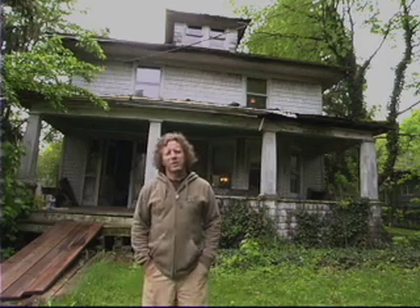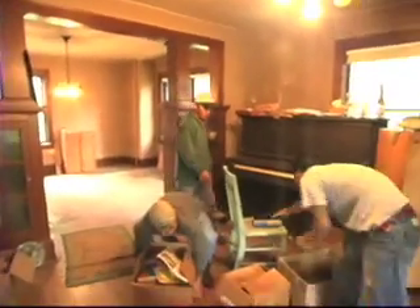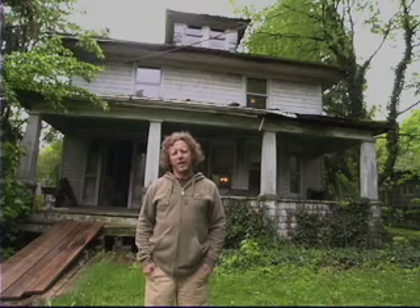My name is Scott Redner. I just purchased this home in Historic Hopewell Borough in the state of New Jersey and we're going to do a ground up restoration on it. It's a traditional American foursquare. It has three bedrooms, one bath, and it has had one owner since 1932.